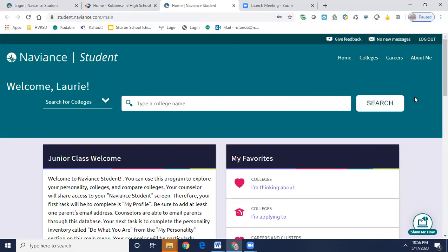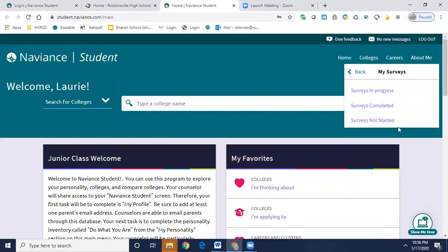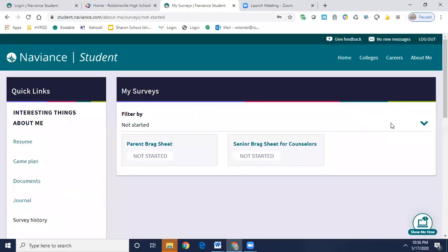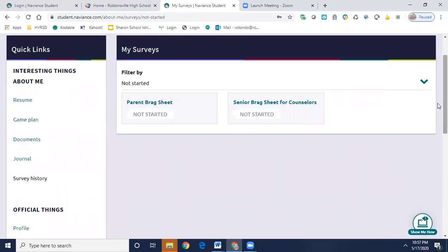Once you're in Naviance Student, go over to the right-hand side and click the About Me tab, then select the My Surveys tab. You will then choose Surveys Not Started. Once you're here, you're going to see two different surveys.